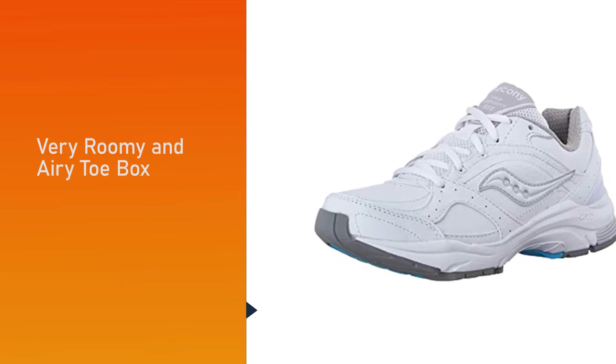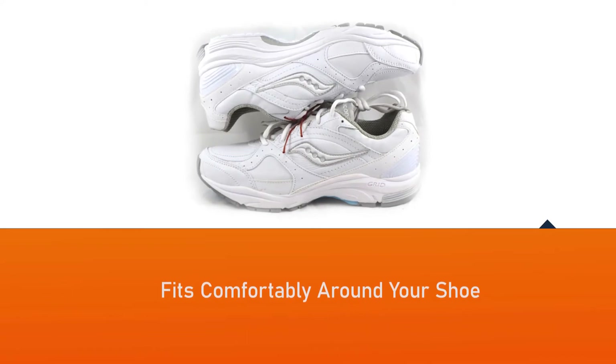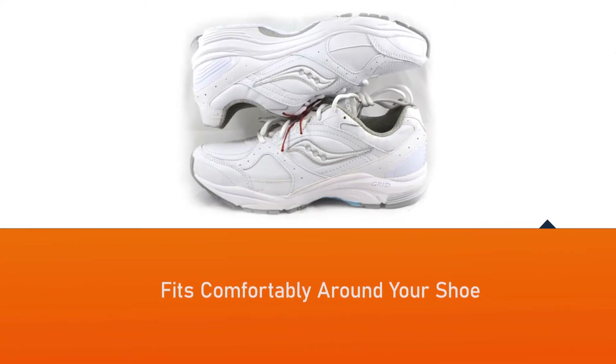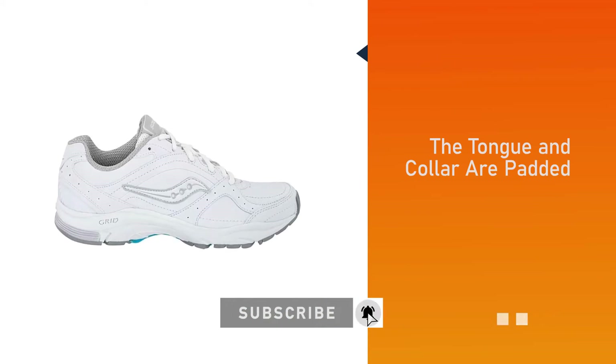The tongue and collar have been generously padded for comfort. You'll also find patented cushioning along with an XT 900 material non-skid sole that promises long-lasting companionship.